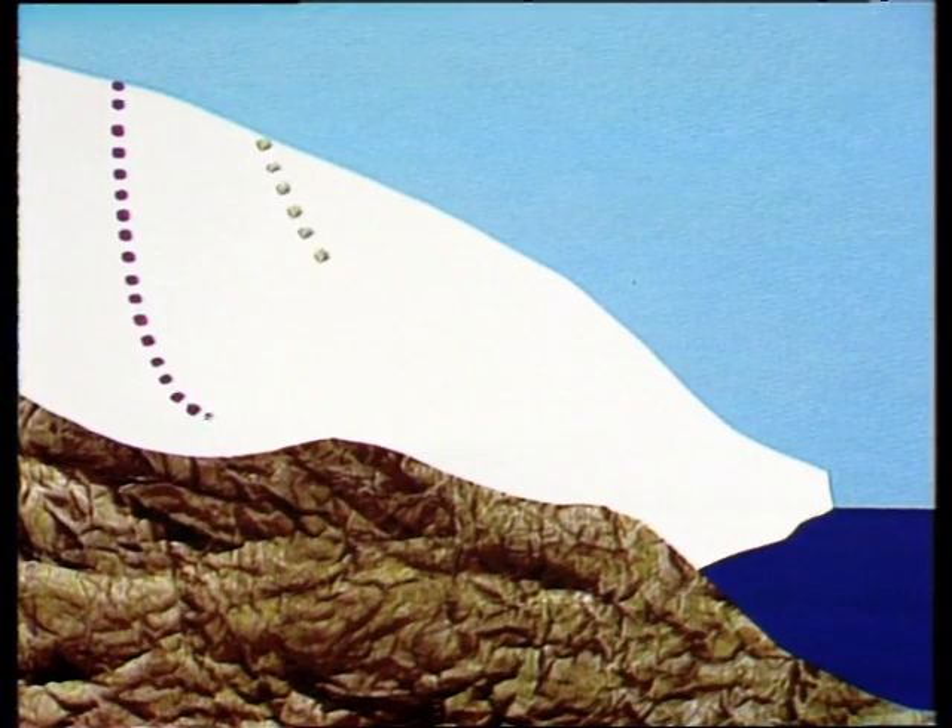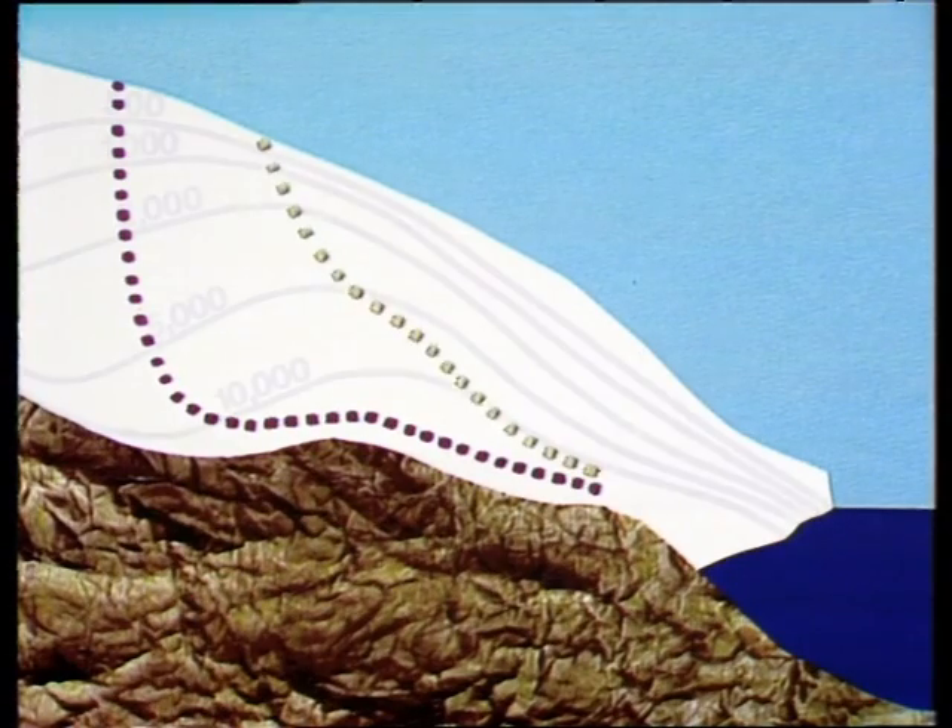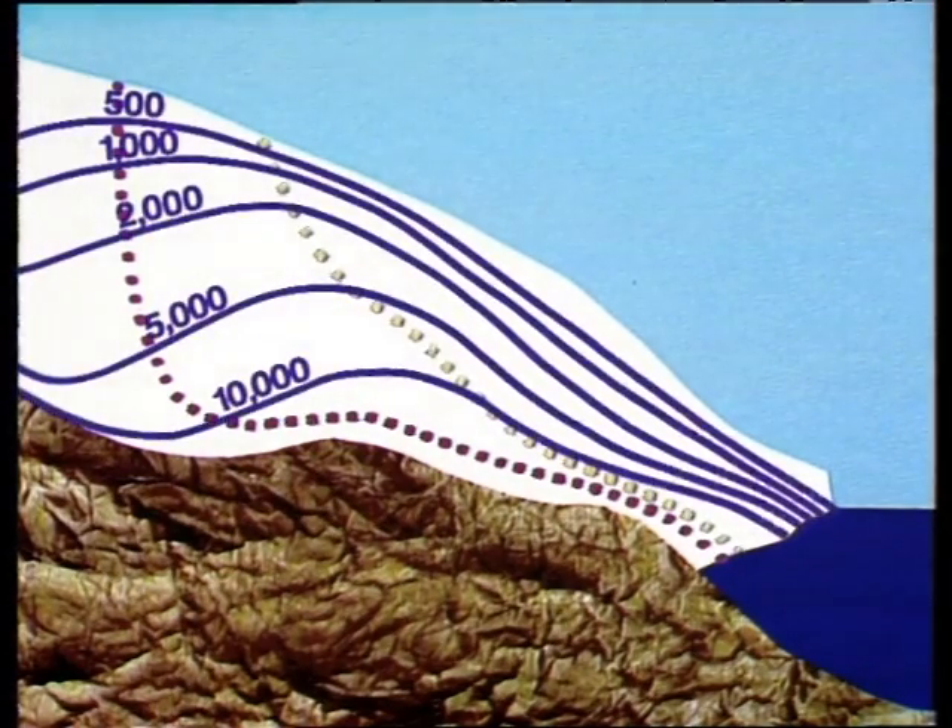Closer to the edge of the continent, the ice slopes down to the sea to form a shelf. Because the movement of the ice towards the sea at different levels can be calculated, scientists can also trace the theoretical path of particles of snow falling at various points over the years, so that when core samples are taken, a reasonable estimate of the age of the ice at different depths can be made.